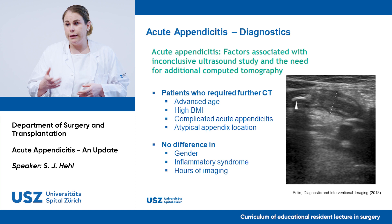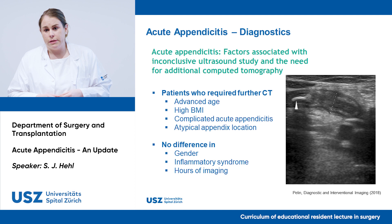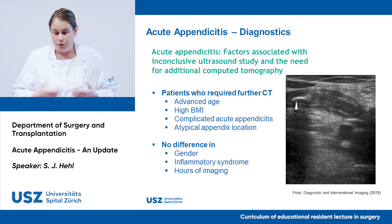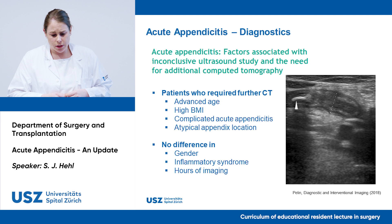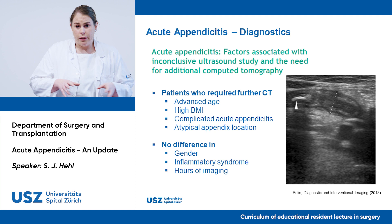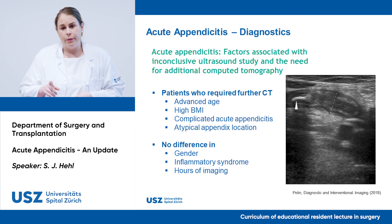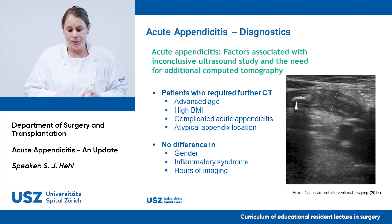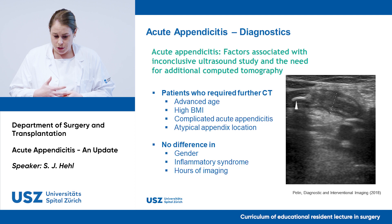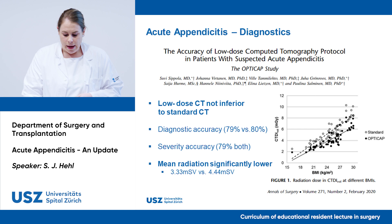This brings us to diagnostics. Back in medical school, acute appendicitis was a clinical diagnosis; then ultrasound came into play. When ultrasound is inconclusive, the question is whether to run a CT — especially in young patients where radiation exposure is a concern. A radiological study examined factors associated with inconclusive ultrasound and the need for additional CT, with around 100 patients: 50 receiving only ultrasound and 55 requiring additional CT. Patients needing further CT were of advanced age, had a higher BMI, mostly had complicated acute appendicitis, and had an atypical appendix location. There was no difference in gender, inflammatory markers, or hours of imaging.